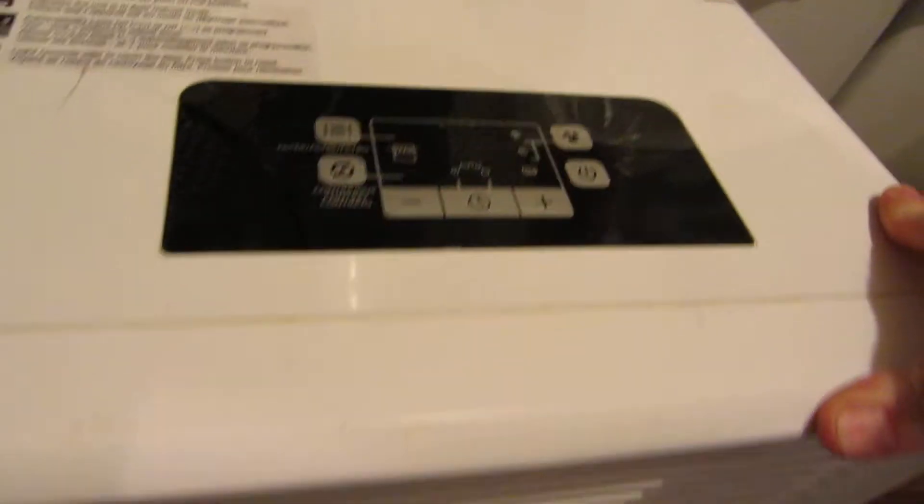Another dehumidifier, a Honeywell one, a little nicer than the other one — digital display and everything.